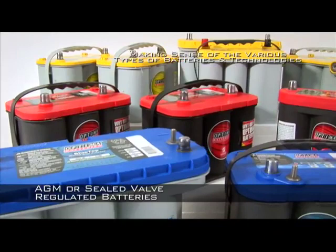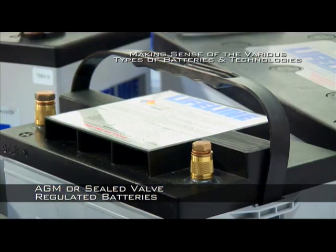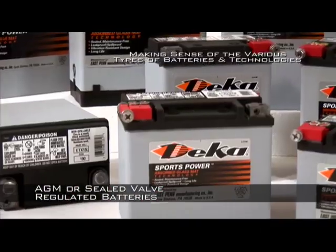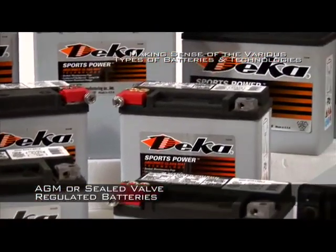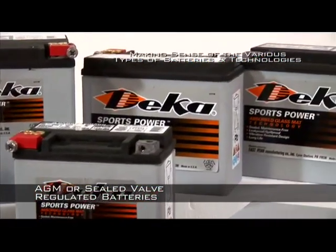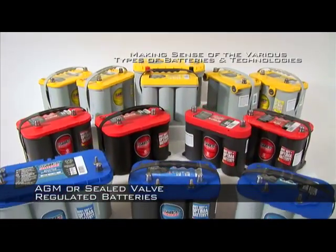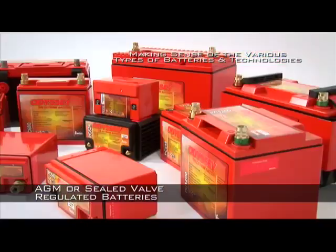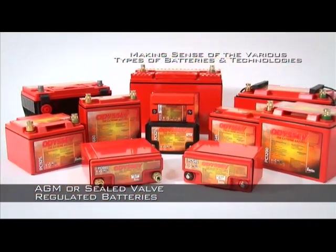Within AGM technology batteries, there are versions designed for starting, versions for cycling, while others are designed for stationary standby applications. As is also the case with Wet Cell technology, it is important to understand the differences so that the correct battery can be selected. The easiest correct way to determine whether an AGM is suited to starting or cycling use is to read the manufacturer's specifications. Otherwise, the following points can help determine which to choose.